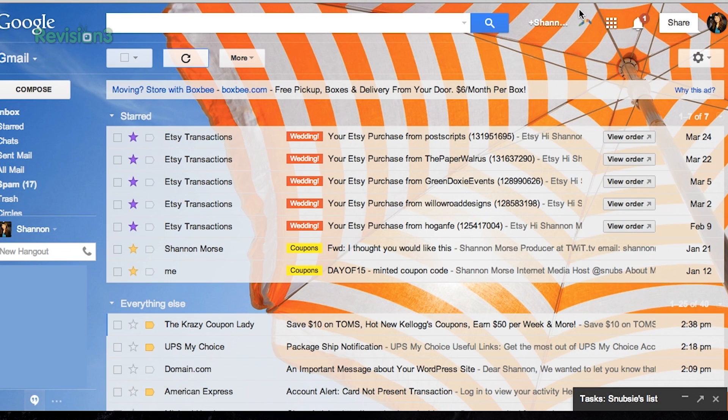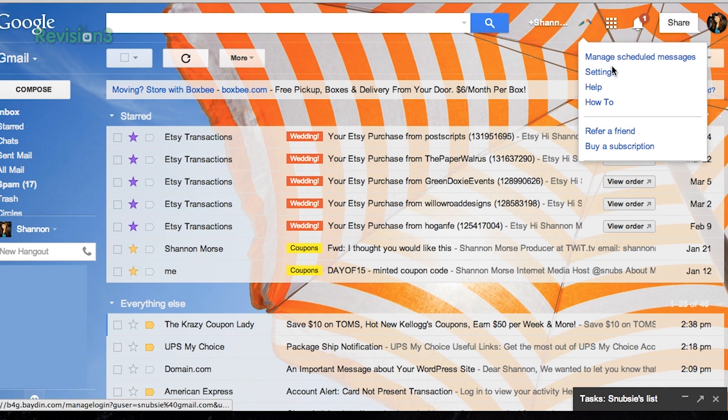The little Boomerang next to your Settings icon will give you more options, like settings, how-to, more scheduling information, and the option to upgrade.